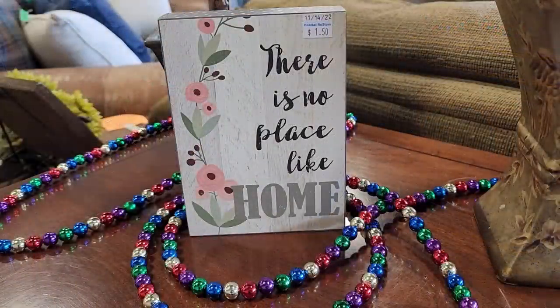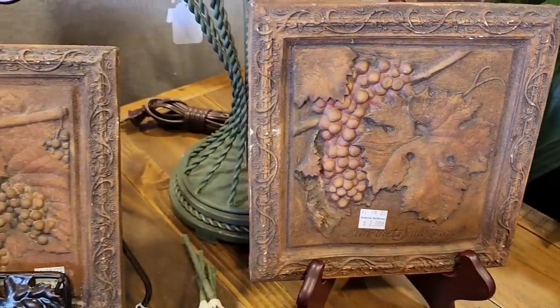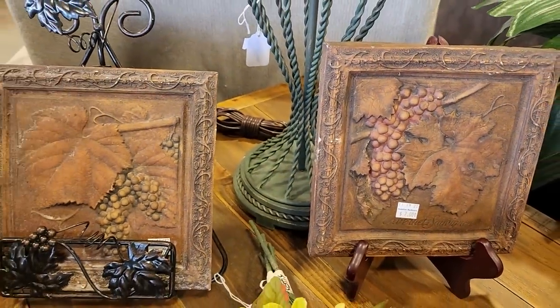Oh yes, there's no place like home — I love to be home. Look at these plaques; I thought they were really pretty. That'd be perfect for a bar area at your house. They were $2 a piece.